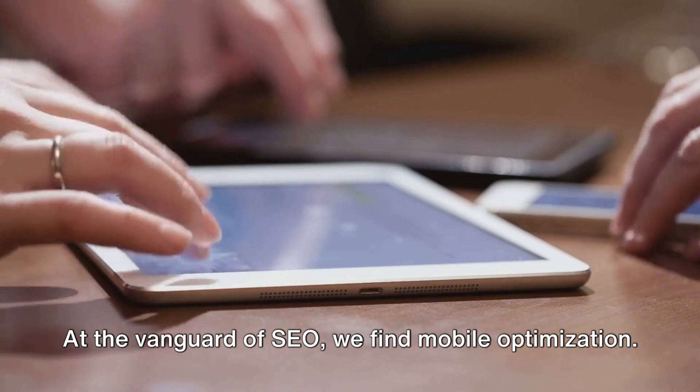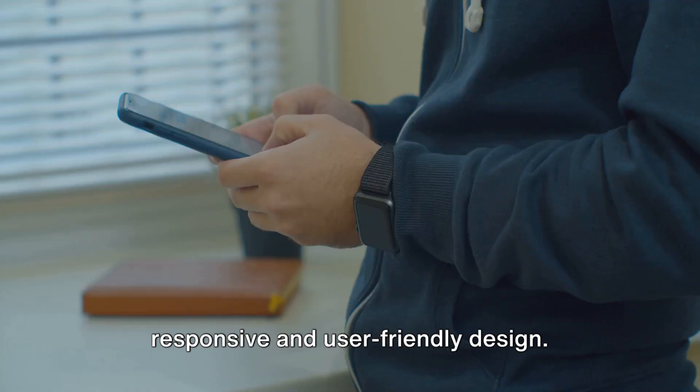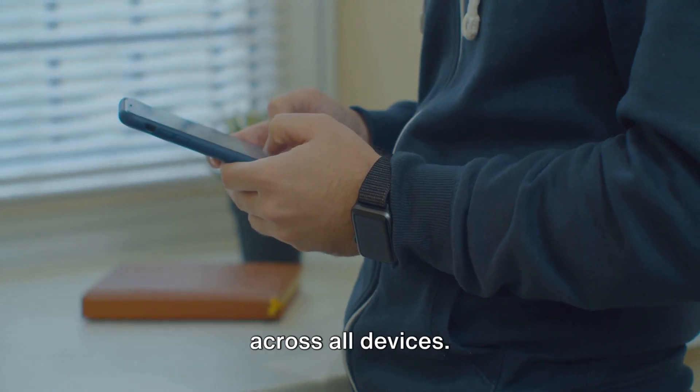At the vanguard of SEO, we find mobile optimization. Picture mobile devices showcasing a responsive and user-friendly design. This is where we meet the users where they are, ensuring a seamless experience across all devices.